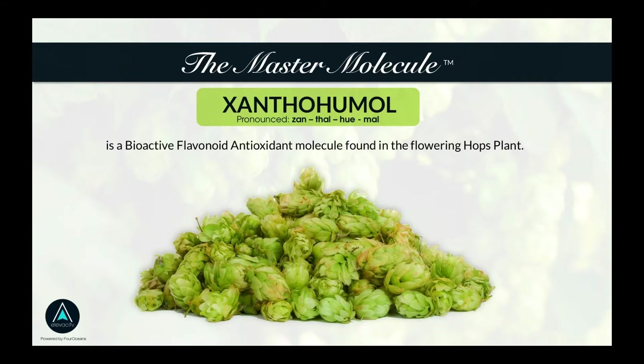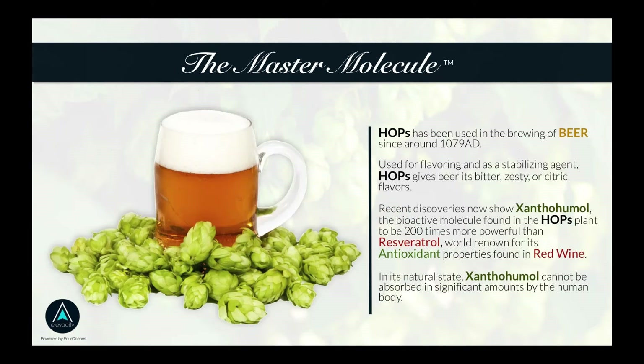The crux of the hops plant is a molecule called xanthohumol, which is basically a bioactive flavonoid antioxidant found in the flowering hops plant. This is the same hops you've heard about your whole life — for about a thousand years they've been using it to brew beer as a stabilizing agent, and it contributes to the flavor depending on the type of hops and other ingredients.